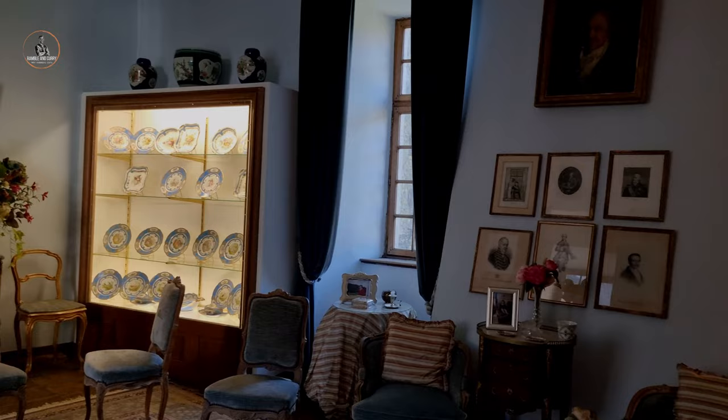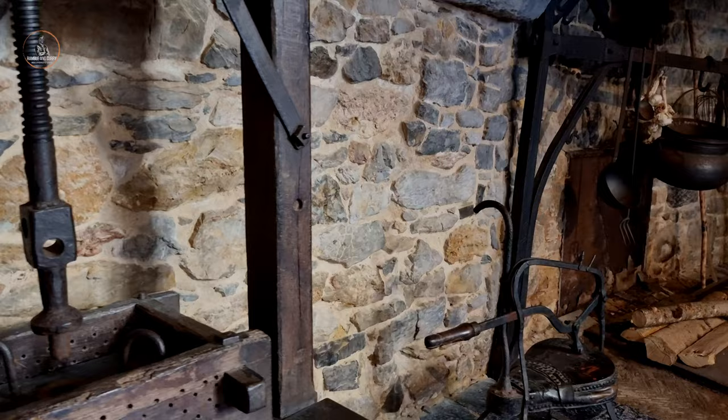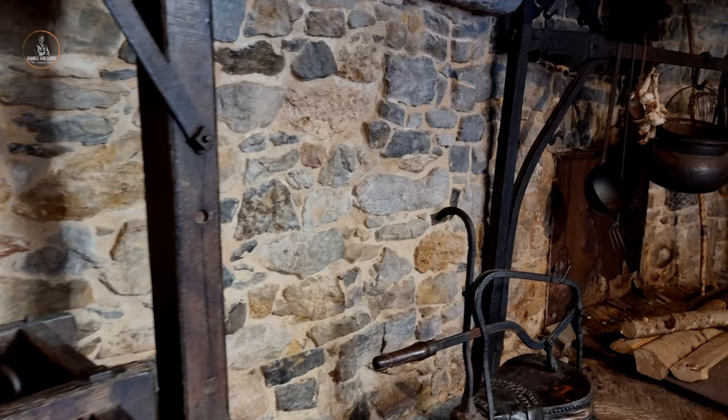Staircases, galleries, terraces, large rooms, chapel, and small cabinets are as many solicitations as possible to wander around for pleasure.